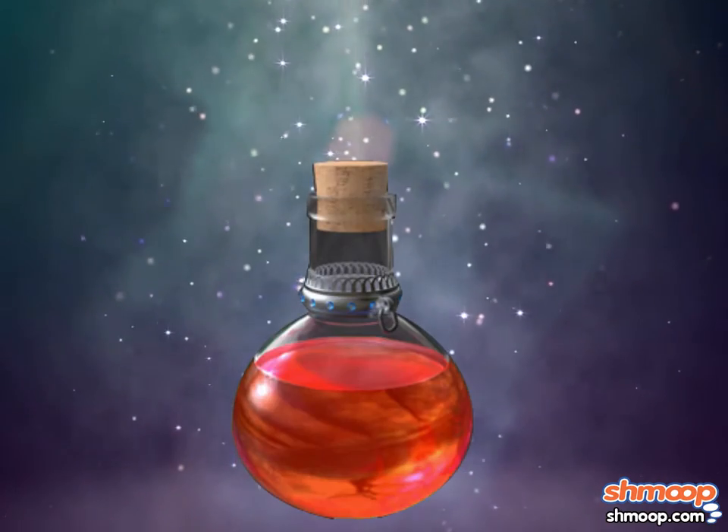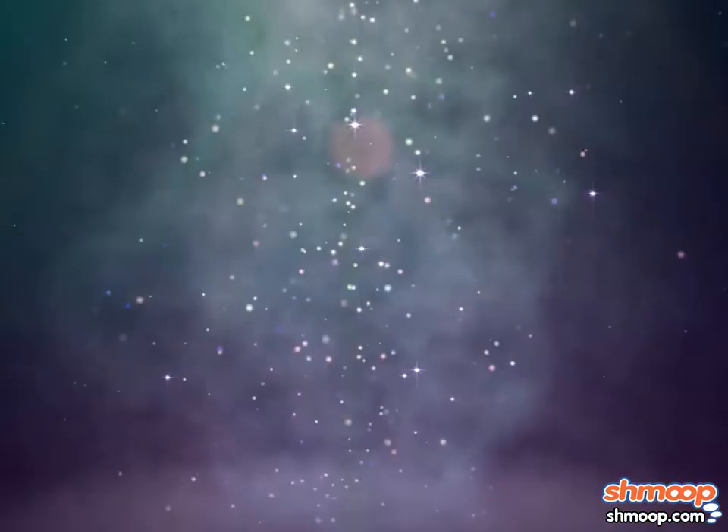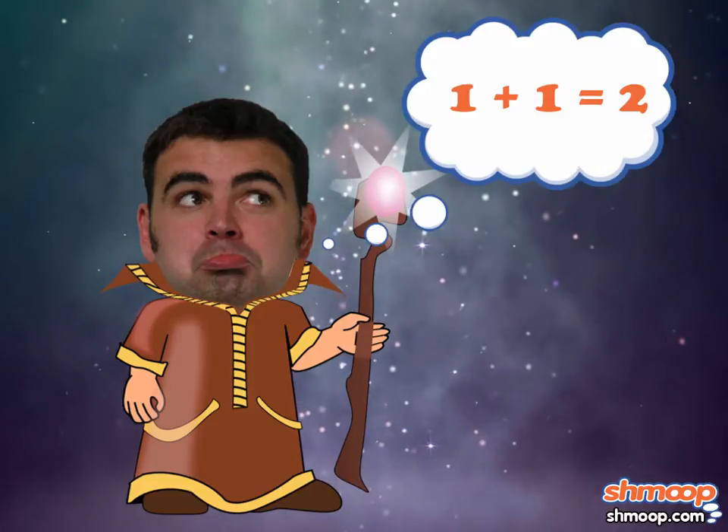Henry has always been a proficient wizard. But lately, it seems all of his potions have been turning out a little funky. Henry is setting out to solve the problem logically.